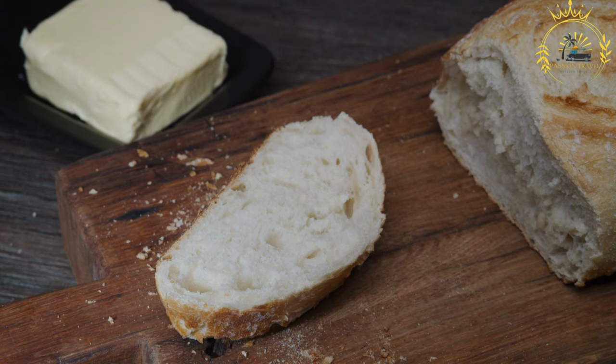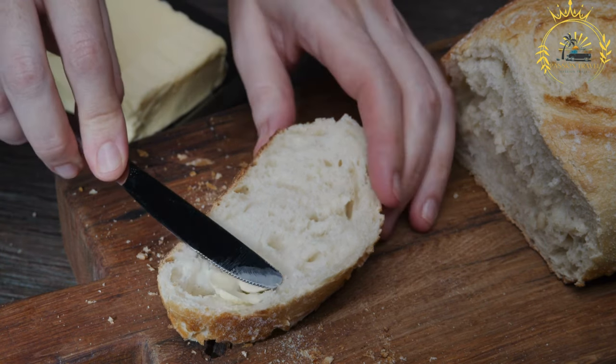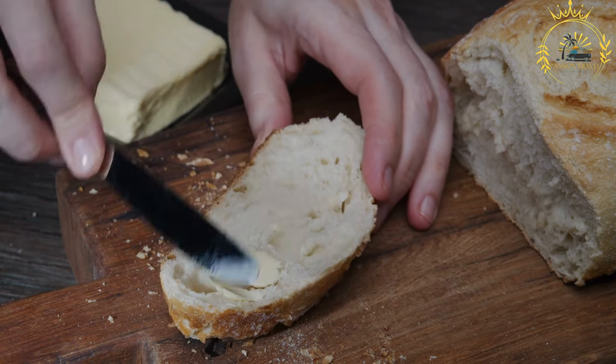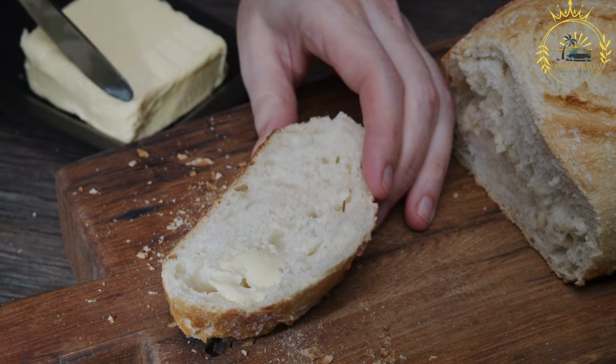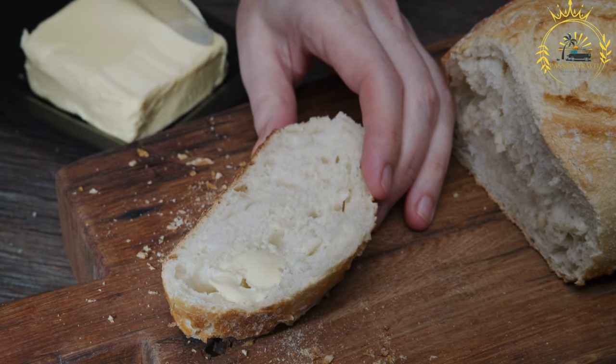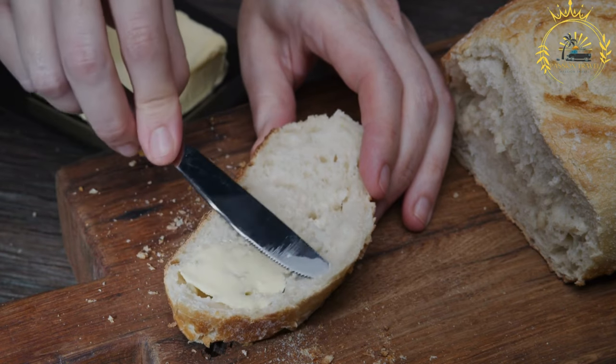Pain Maison is typically served fresh from the oven, enjoyed with butter, jam, or other spreads. It can be part of breakfast, lunch, or dinner and is also used to make sandwiches. Freshly baked bread is a staple food in Rodrigues, and its comforting aroma and taste are cherished by both locals and visitors.